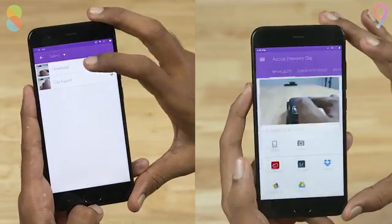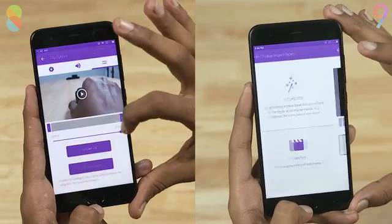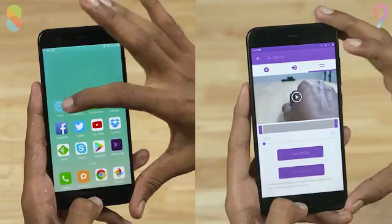Let's now move on to a heavier test, one involving more games and even video rendering. For that, let's fire up Adobe Premiere Clip and get this video ready to render. Note that I am using the exact same clip here.